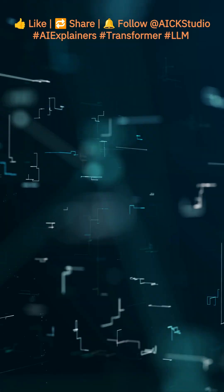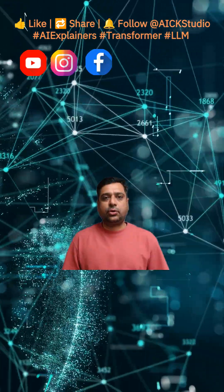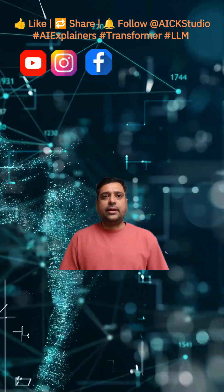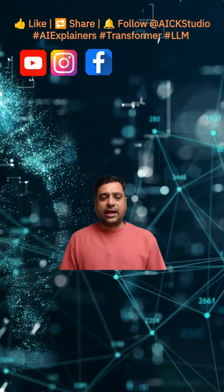So the next time you chat with an AI assistant, it's a Transformer doing the heavy lifting. If you enjoy AI bite-sized explainers, please like, share, and follow — and don't forget to check out more at AICK Studio.